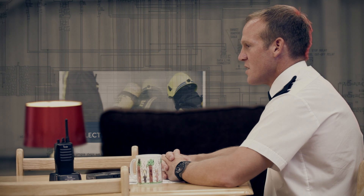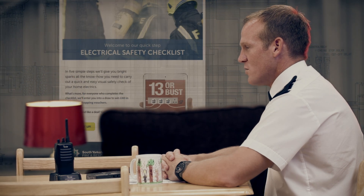Those are my top tips. But for more advice on stopping fires in the home, visit our website: 13orbust.co.uk